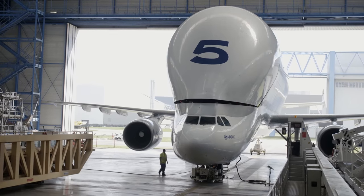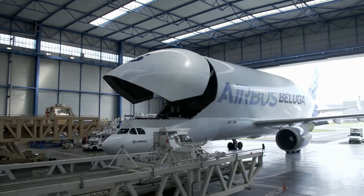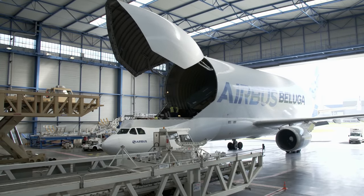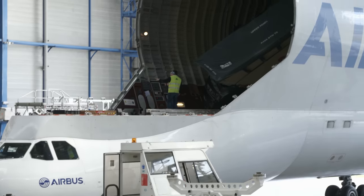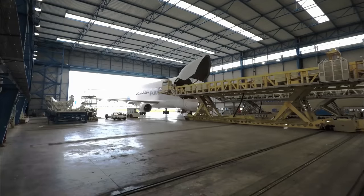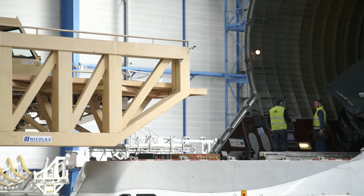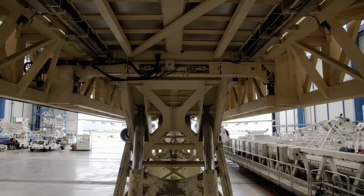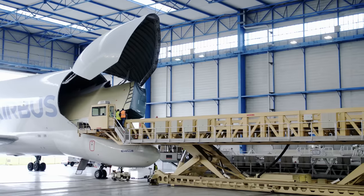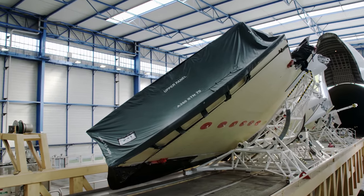The Beluga fleet flies wings, fuselage sections, cabin furnishings, and vertical tail planes for the A350 from around Europe to the assembly hangars in Toulouse. 4,500 suppliers and 12 Airbus facilities are involved in its production. Airbus was established in the 1960s as a consortium of companies from across the European continent, with different locations retaining different areas of expertise to this day.